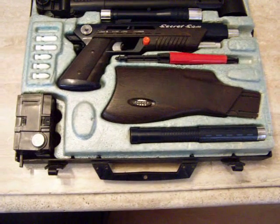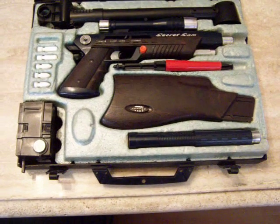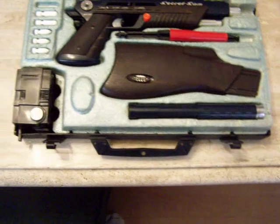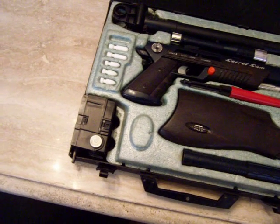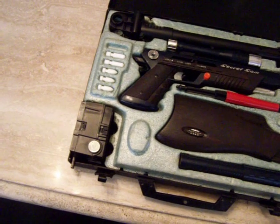Secret Sam also came with a shoulder stock which you insert into the pistol grip to turn it into a rifle. There is a silencer which you can see at the bottom of the case. The Secret Sam also came with a camera, and when the case is closed you are actually able to take a picture from inside the case by pushing a lever.